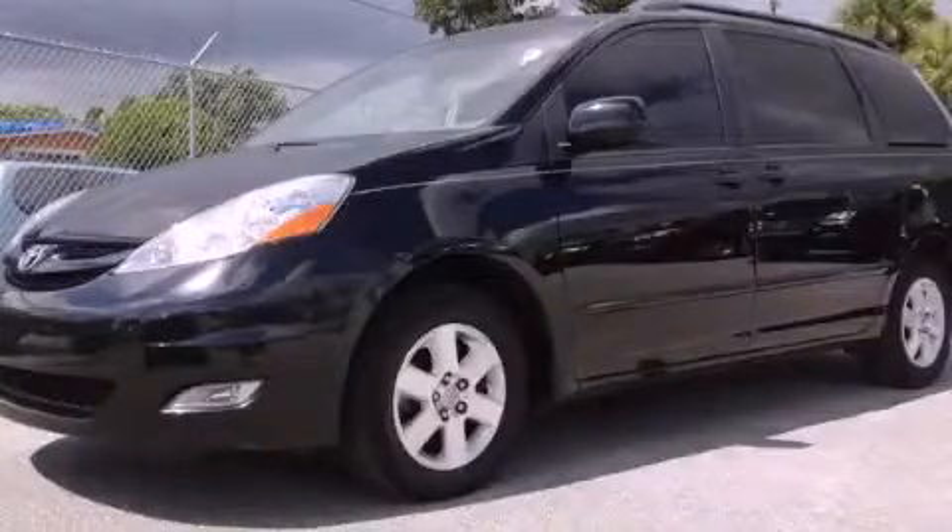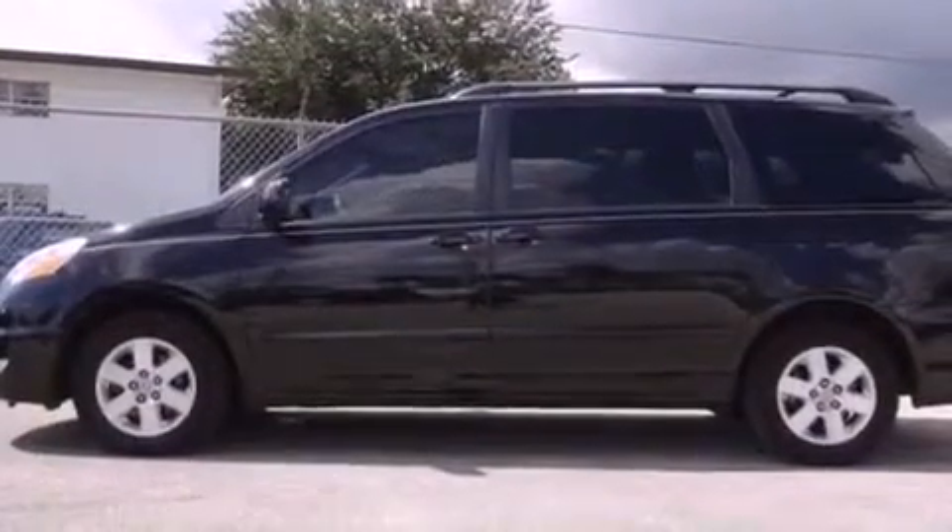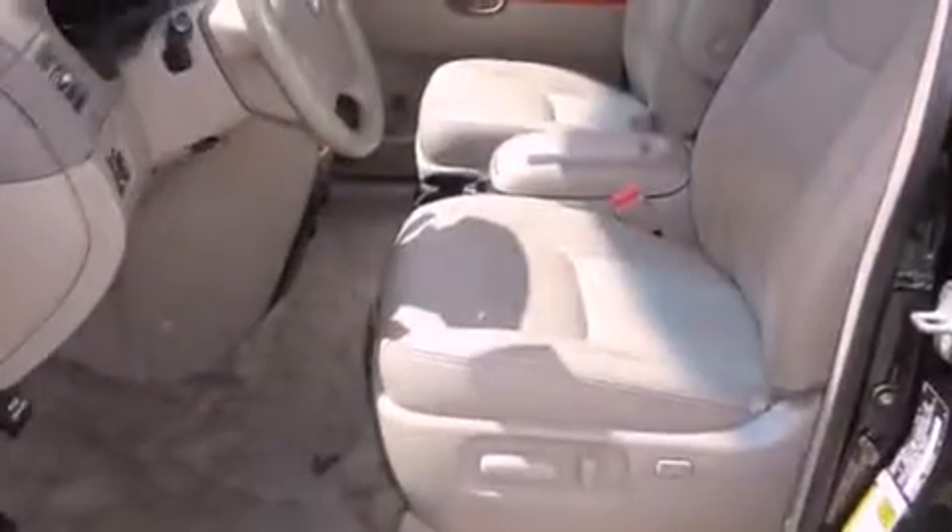This is a certified pre-owned 2010 Toyota Sienna — room for the entire family. It has a six-cylinder engine and an automatic transmission.